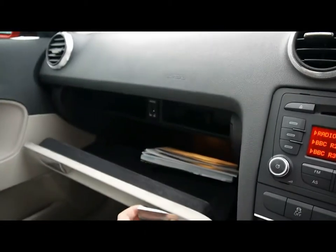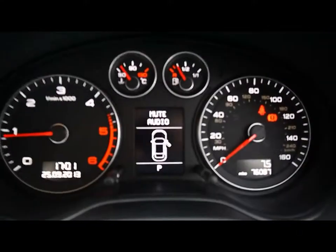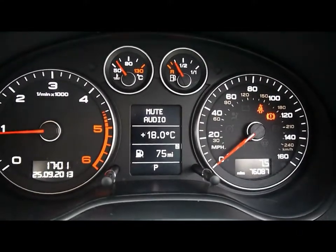It's got an iPod dock over in the glove box, and dual zone digital climate control as well. Just in between the dials we have the onboard computer which shows you distance to empty, average fuel consumption and average speed.